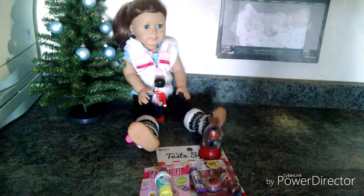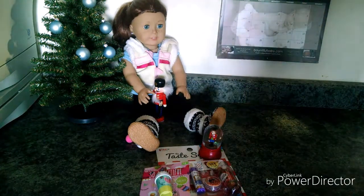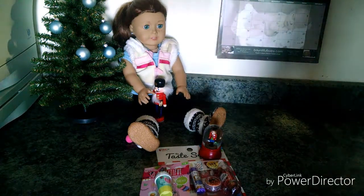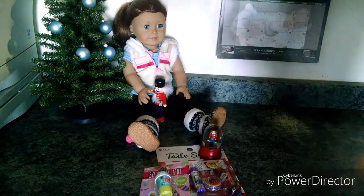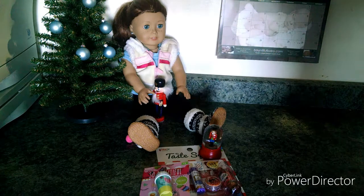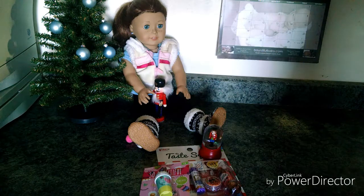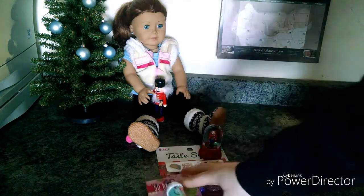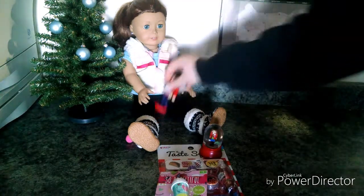Hi y'all, it is Hattie and I have been so bad at making videos lately, I am so sorry. I am back again and this is just a small little haul — like an after-Christmas doll haul. So all I have here is just a couple things that we've gotten for the dolls.